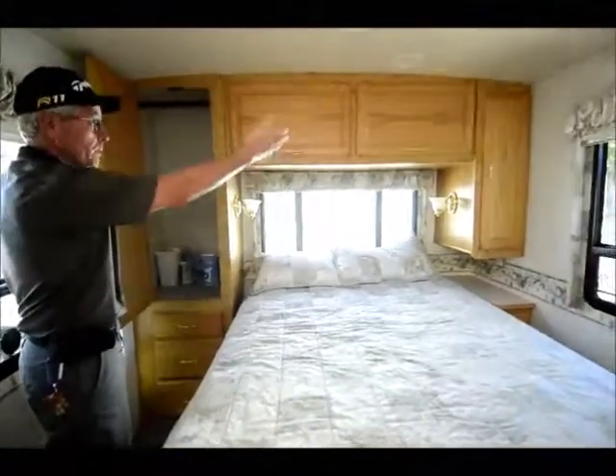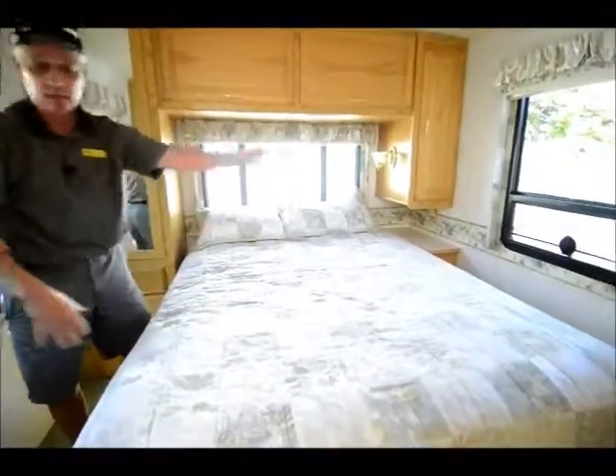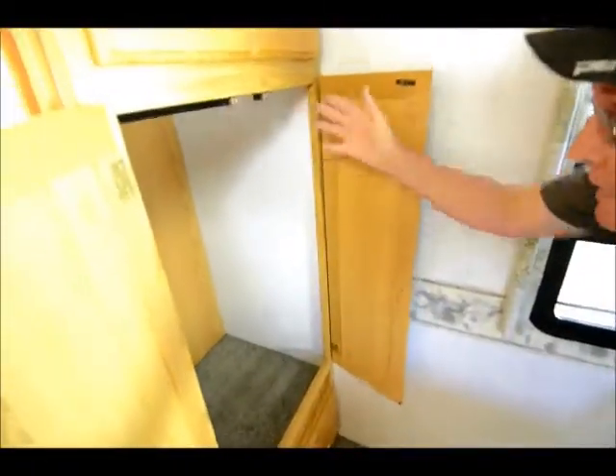Pretty large wardrobe here, shirt closet on the other side. It's a queen bed, forward-facing, plenty of room. More wardrobe on this side — this is hanging space, drawers. All in all, an excellent motorhome.